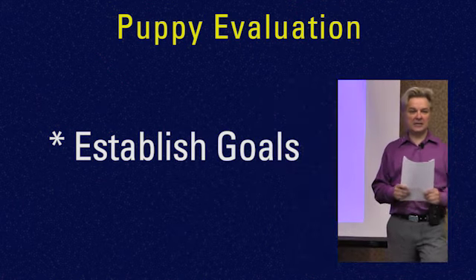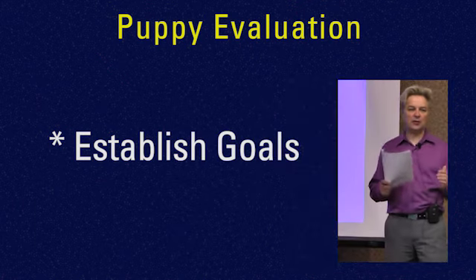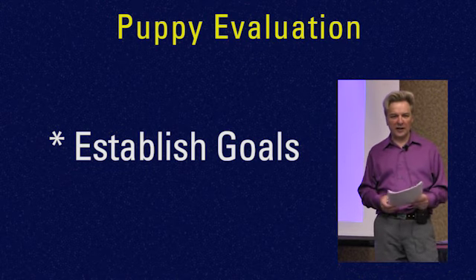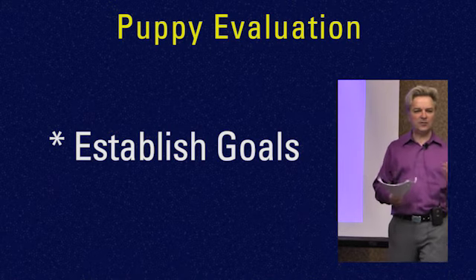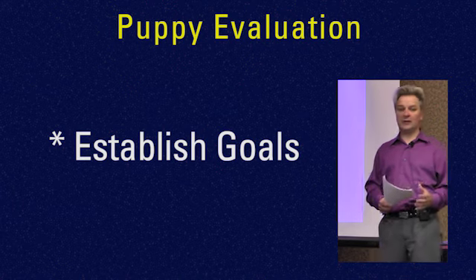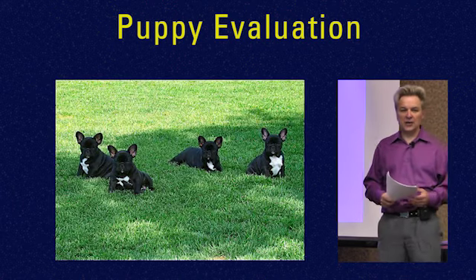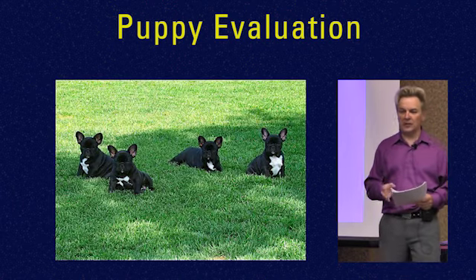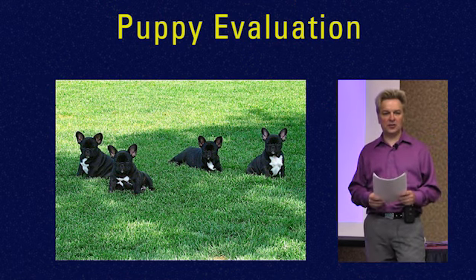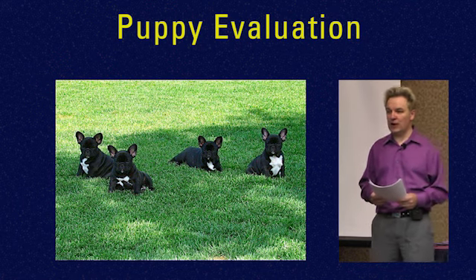As a breeder, your goal should be to keep what's going to contribute to your breeding program. You do, of course, want to keep the big winner — everyone does. But maybe at that time in your life, there are different ways to do things. Maybe you need another really nice brood bitch or something to go forward with. So first and foremost, when you evaluate puppies, look at them from the potential of how they will contribute to your breeding program.